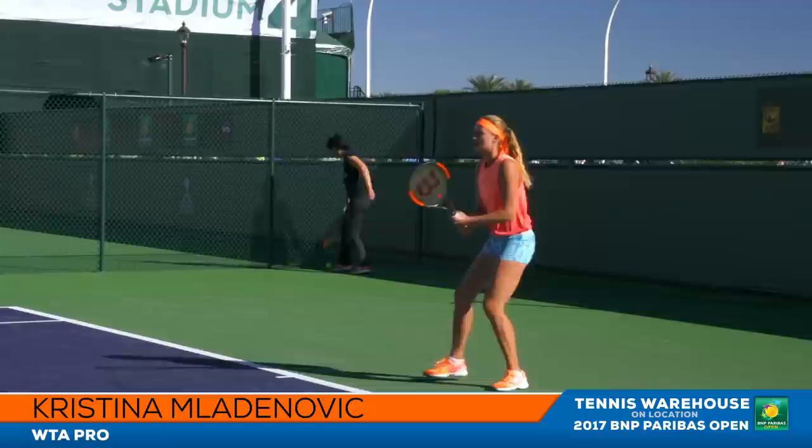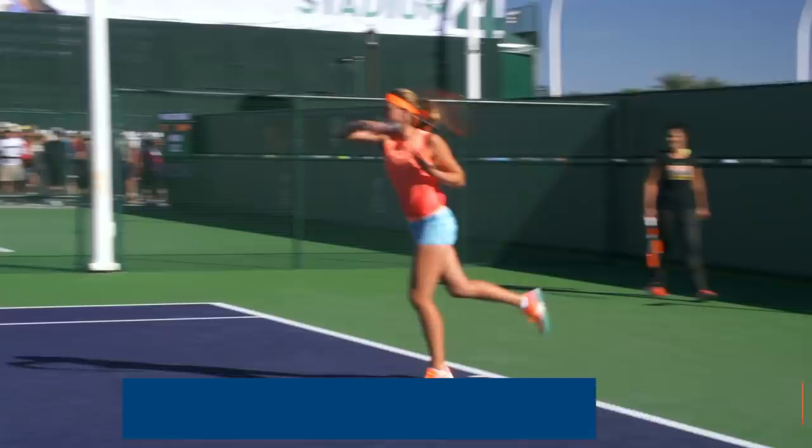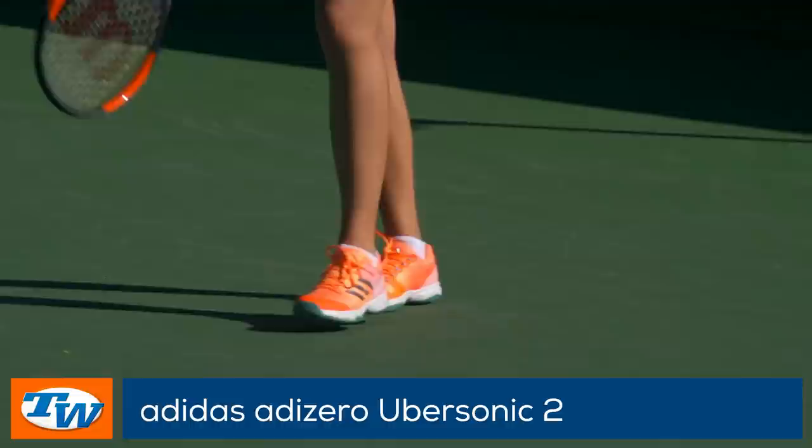On another practice court, Kristina Mladenovic is out warming up for her upcoming match. She is practicing in Adidas apparel as well as wearing the Adidas Adizero Ubersonic 2s on her feet.